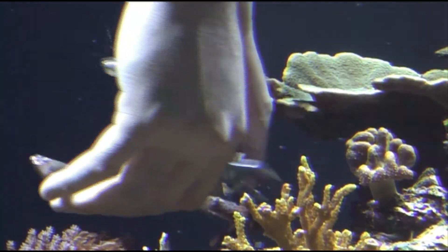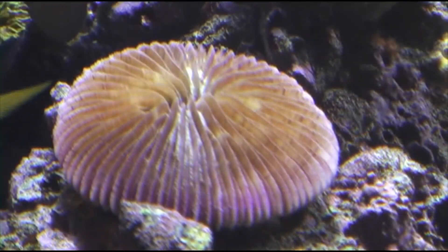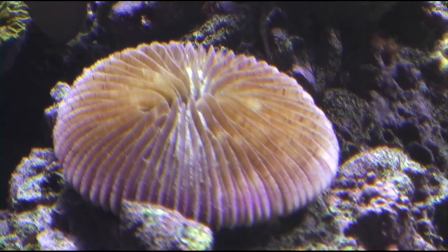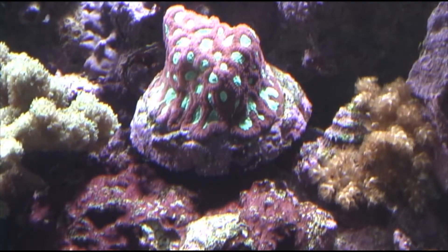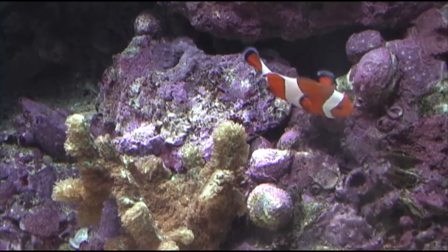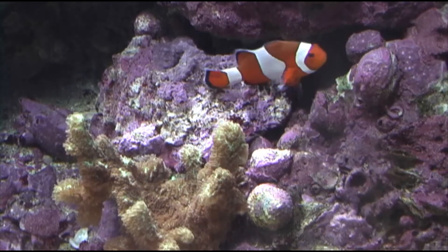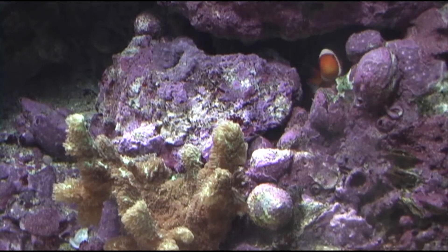A lot of that color is brought out by the different lights that you use. In our case we use more of a daylight bulb, so those colors may appear slightly different from someone who might use a blue light. A lot of coral enthusiasts at home will use actinic lights — that's a really deep blue — and it brings out a lot of the different fluorescent colors. That's why a reef tank at home with actinic lighting may appear differently in color than what our tank does.